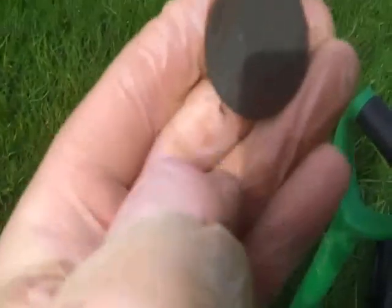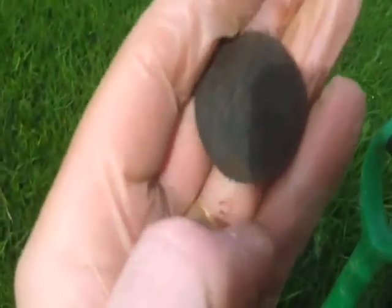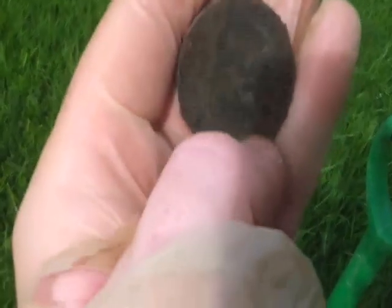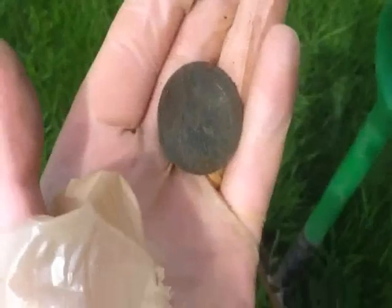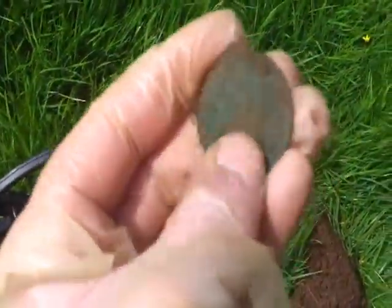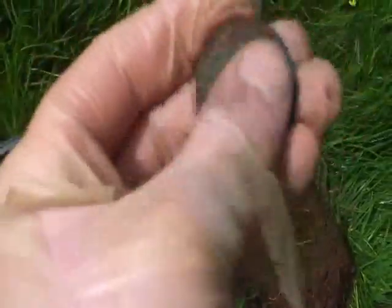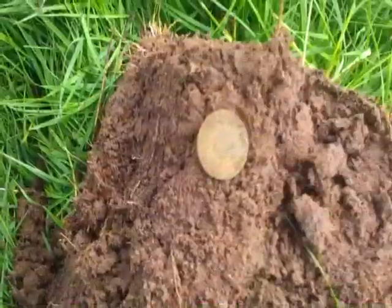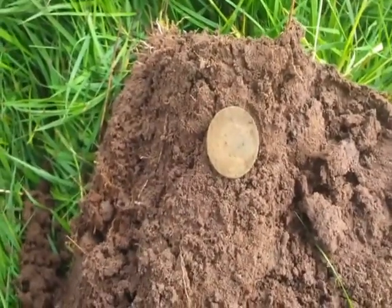Six inches away, another penny — brought it in around 1935 or so. Is it 1918? Another penny. Another penny, 1947. Still no silvers. Is that another coin? A cheap ha'penny.